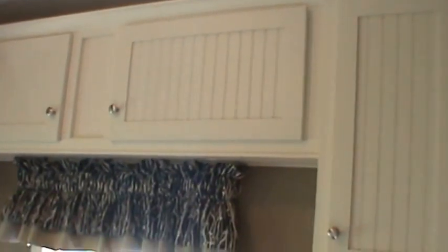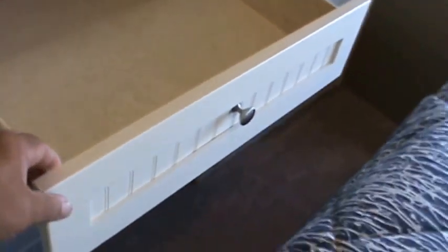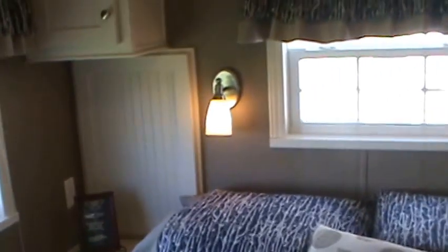Let's go check out the master bedroom. You've got a Serta mattress with box springs. Look at all the cabinets in here. You've got an end table with an outlet on both sides. You've got a his-and-hers wardrobe, and there are eight drawers over here — they all have full-extension ball-bearing drawer guides.